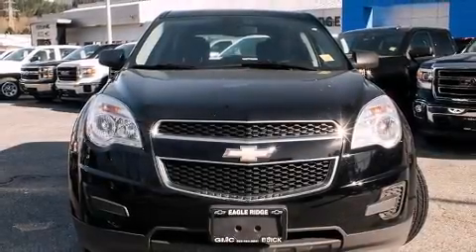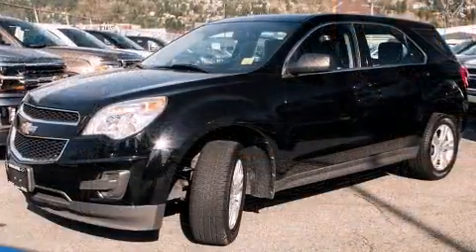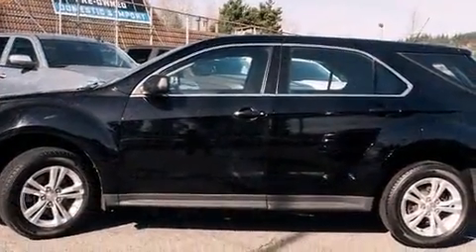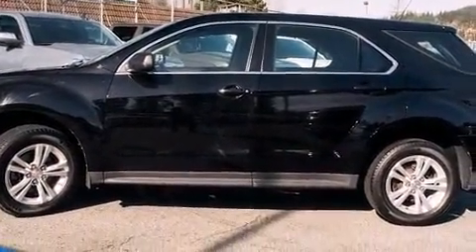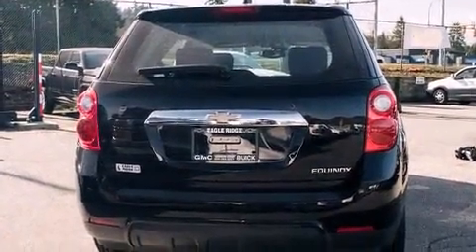Load your family into the 2011 Chevrolet Equinox. It features a front-wheel drive platform, an automatic transmission, and a 2.4 liter four-cylinder engine. This model accommodates five passengers comfortably and provides features such as delay-off headlights and one-touch window functionality.